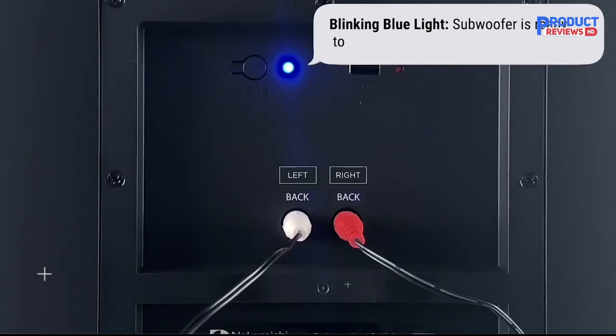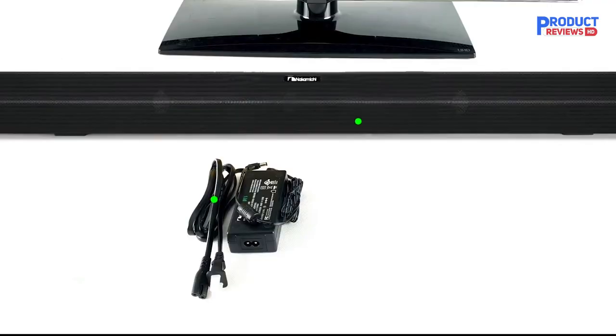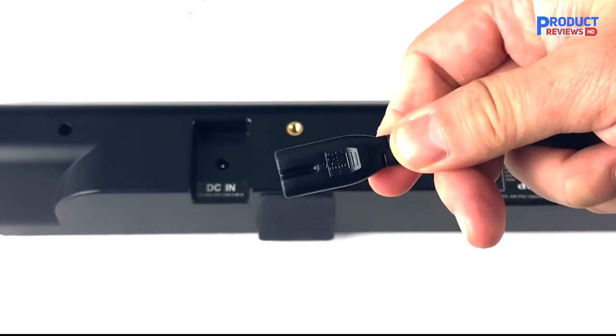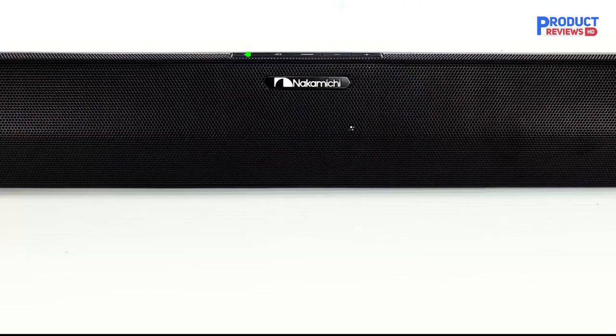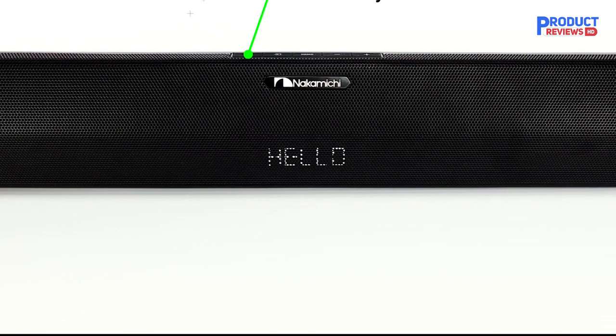The Nakamichi Shockwave Pro 7.1.4 is good for mixed usage. Though it has a very boomy sound out of the box, it's easy to use its subwoofer level and treble adjustments to customize its sound. Voices in TV shows are clear and accurate, and you feel the rumble in the bass with action-packed movies and bass-heavy music. There are lots of customization features too. That said, its Atmos performance isn't the best, and the bar struggles to create the illusion of height with sound effects.